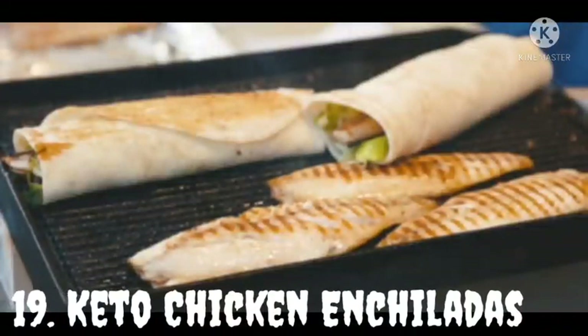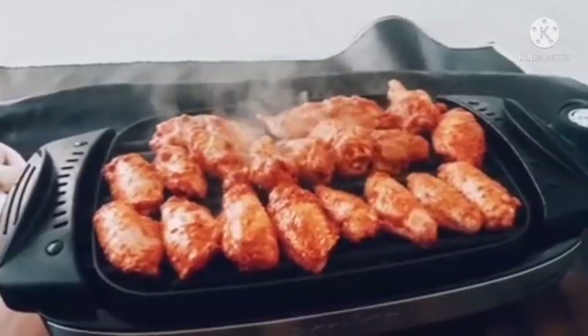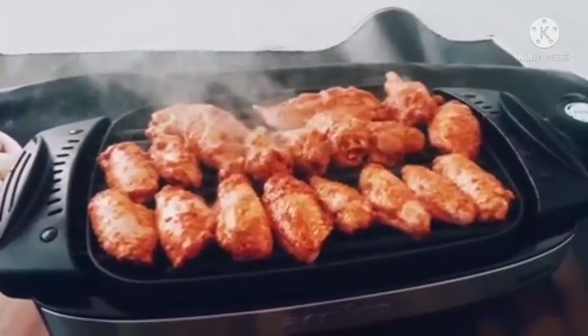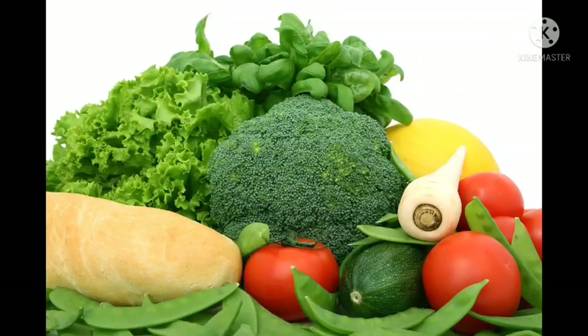Keto Chicken Enchiladas. These keto white chicken enchiladas with cream sauce suit perfectly for a lovely dinner. This recipe maintains your health as it contains a low carb of only 4.4 grams and is full of high proteins. It's delicious and surely can be your family's new favorite recipe.